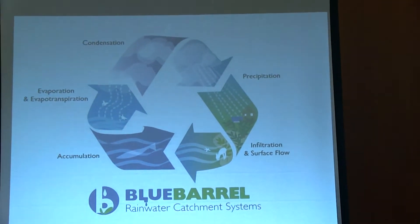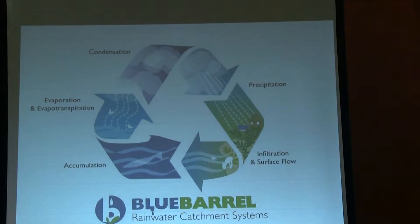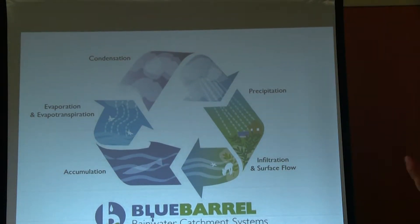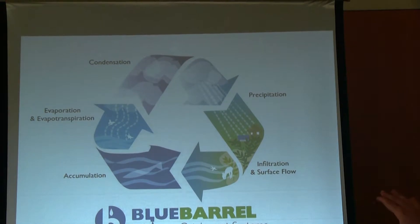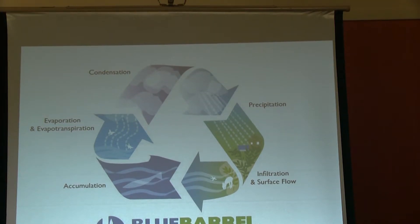I want to talk about the hydrologic cycle. We all learned this in fourth grade and it's good for a refresher — it helps us understand how what we do on our sites plugs into what's going on globally. Water evaporates from the ocean and from the surface of the earth, condenses into clouds, rains back down. In a natural environment, a lot of that water infiltrates to recharge groundwater sources, some becomes surface flow, and the whole thing starts over.